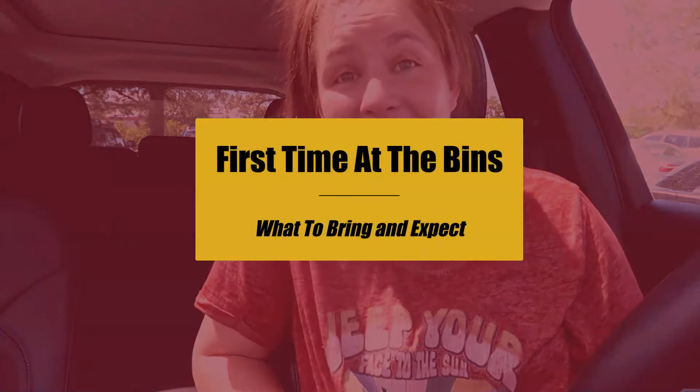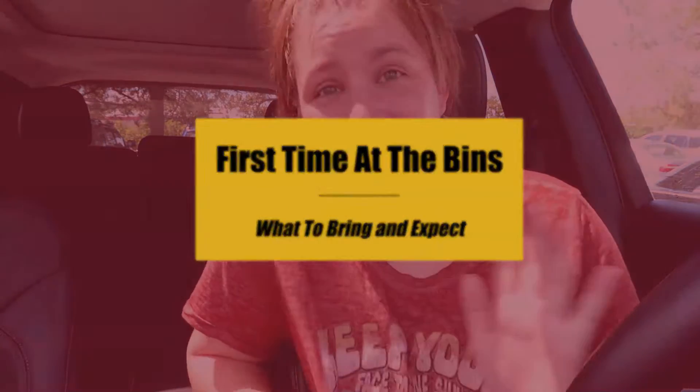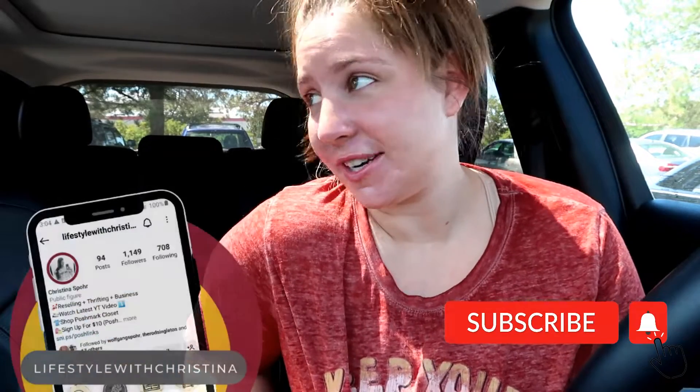Hello and welcome back. Today we are at Goodwill Outlet World where I have never been. So if you're watching this, you're curious what my first experience was like at Goodwill Outlet World, or you've never been to Goodwill Outlet World and you've never heard of it either.